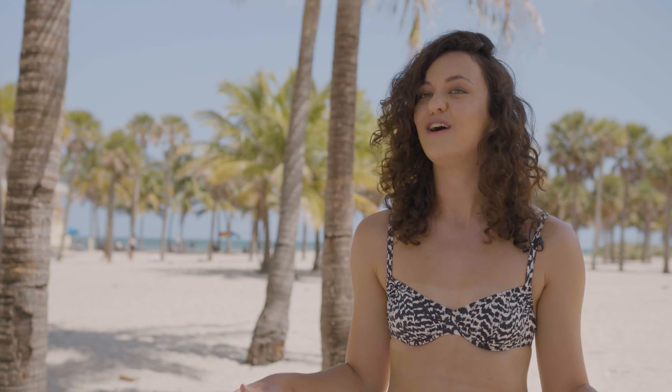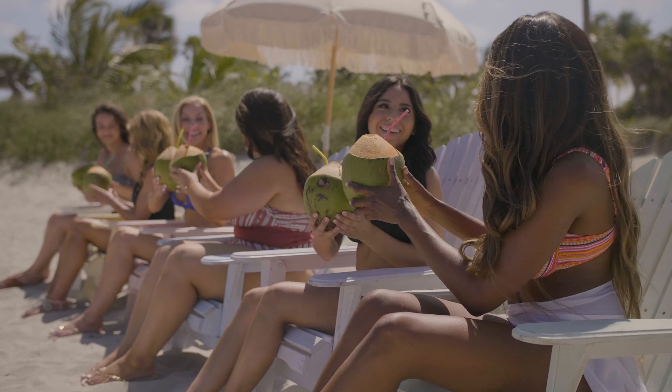Visit Venus.com to find your perfect-fitting swimsuit and use hashtag VenusMoment on Instagram to show us how you're rocking it all summer long.